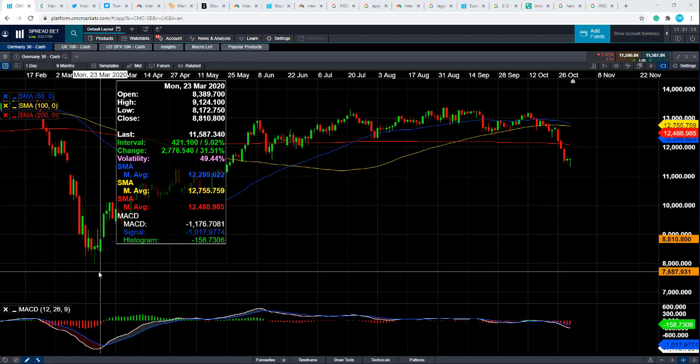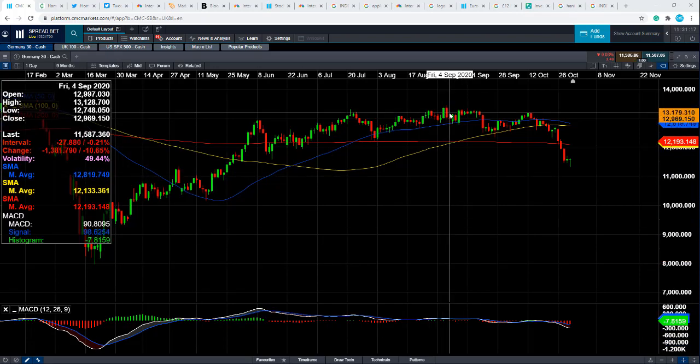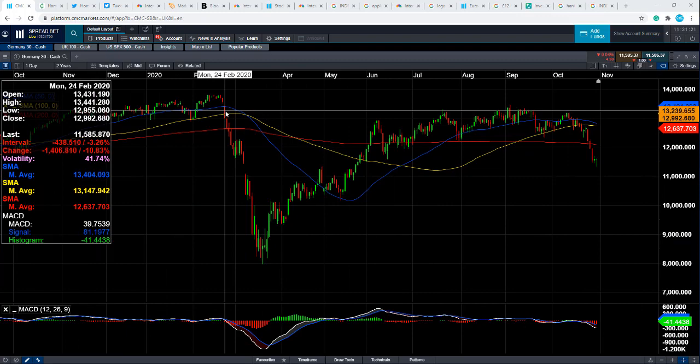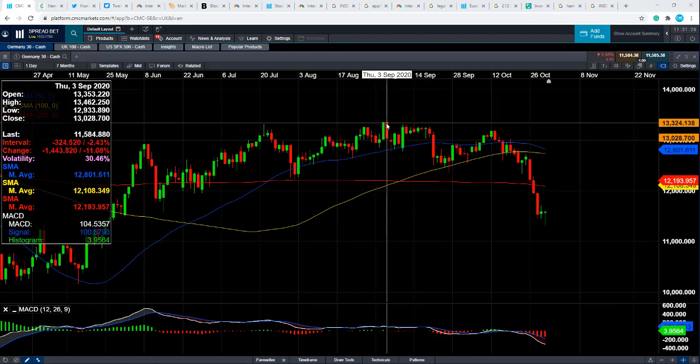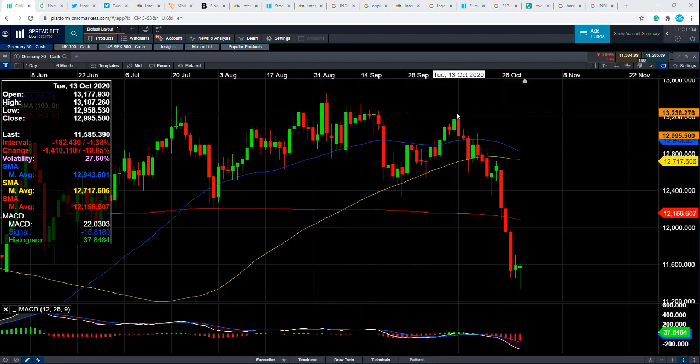If you take a look at the wider trend, the market had a fantastic run between mid-March through to September, where it hit its highest level since February. Some multi-month highs were achieved not that long ago at the beginning of September. And since then, we've seen a turn lower. We've had a nice series of lower lows and lower highs.